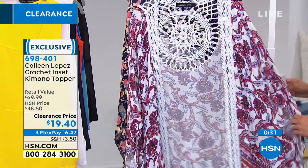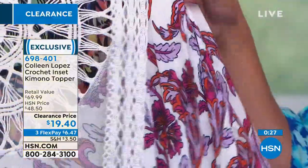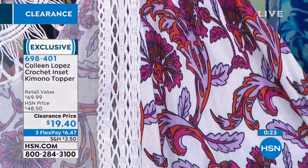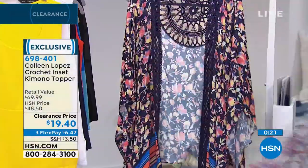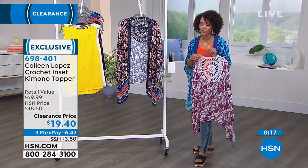We're losing sizing, but we do have all sizes in the white floral. You have your beautiful pinks, your light lilac color in here. And then we also have it for you in the Navy Garden. $19 and some change, but use that flex pay — $6 and some change to get it home.